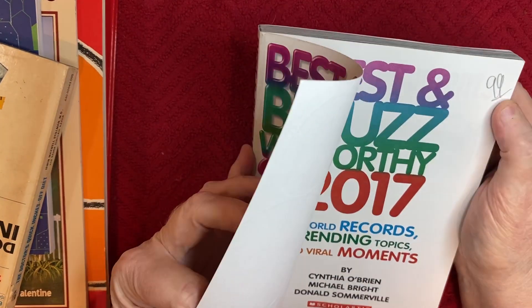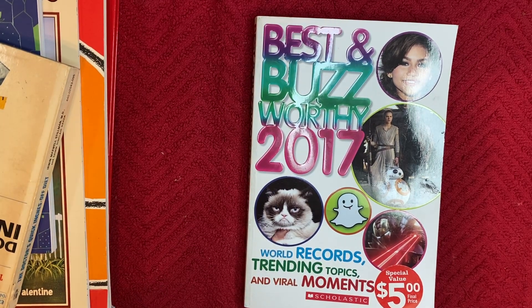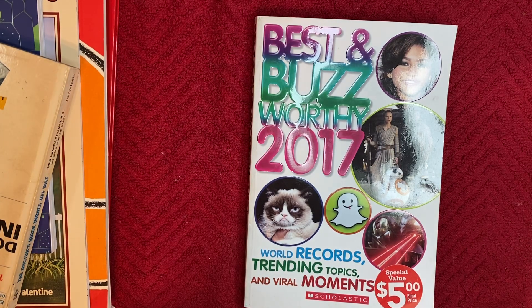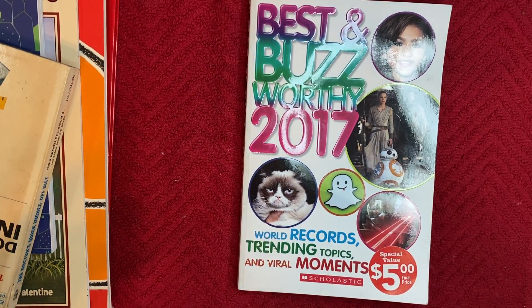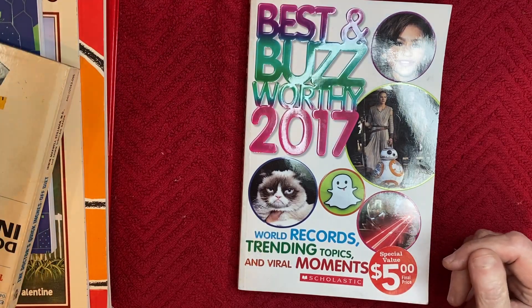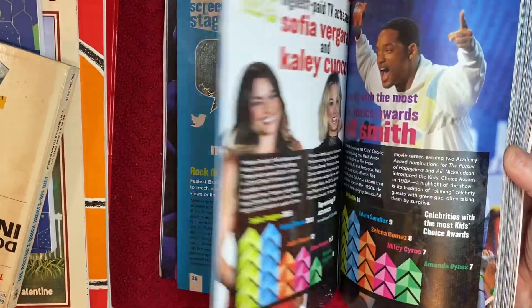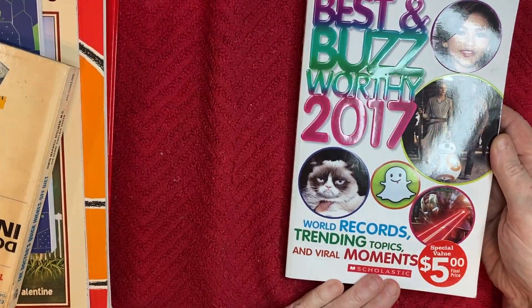The prices weren't really listed on some of them, but one of the customers told me every day the books are 75% off no matter how much is marked. When I went up to the counter to buy, she said oh, everything, all the books are a dollar each. I said well, the man said they're all 75% off. She said a quarter each, so I think she just charged me whatever. I have no problem with a quarter each, but if you use your card you have to buy five dollars worth of stuff - that's why I went and bought the extra cards and the easel.